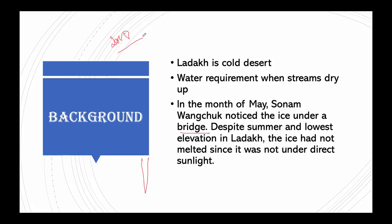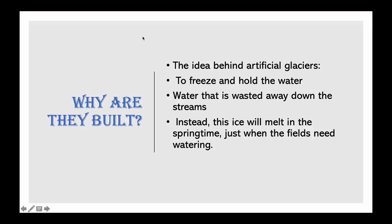Ice stupas are a way to bring irrigation to people through a glacier grafting technique, saving winter water that flows to waste — storing it in a cone-shaped stupa that melts slowly and serves the purpose of drinking and irrigation. The main idea is to freeze and hold water that keeps flowing and wasting away down the streams throughout the winter, so that this ice will melt in springtime just when the fields need watering.